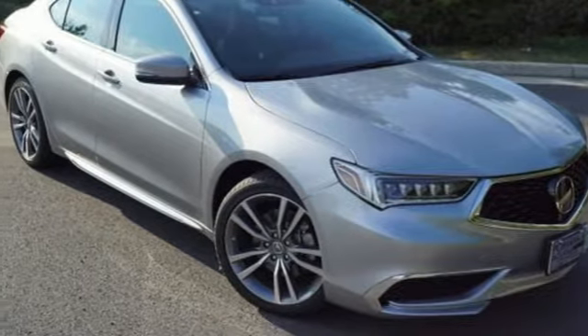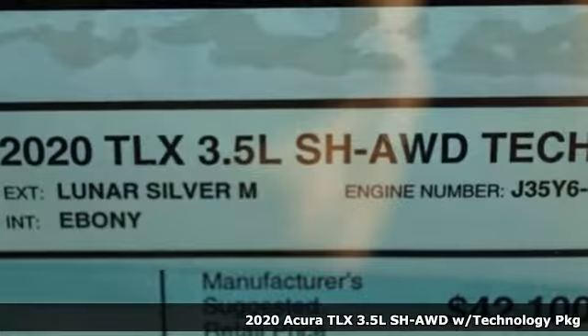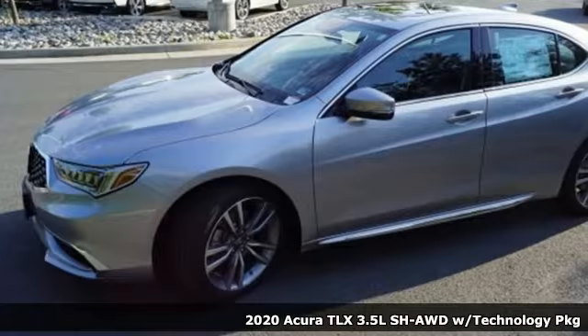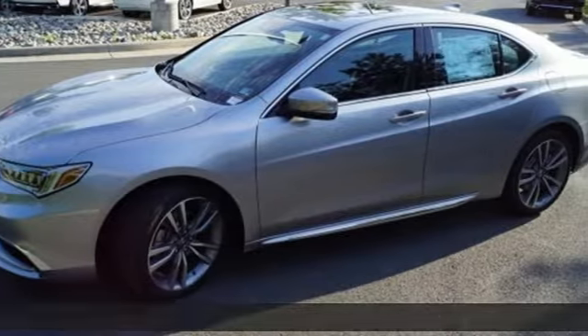Here's a new 2020 Acura TLX. This TLX is nice to look at, and it's even better to drive. And it comes with all the amenities you need.